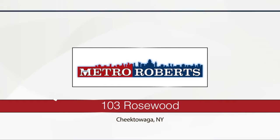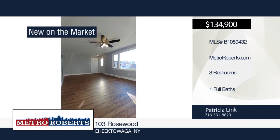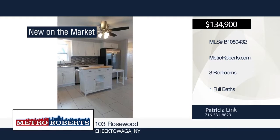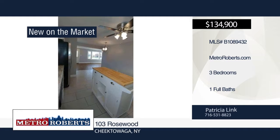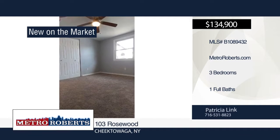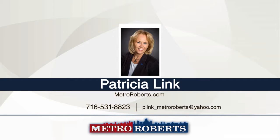Don't miss out on this stunning three-bedroom, one-bath ranch located on a dead-end street in Cheektowaga. Step into the remodeled kitchen with all new cabinetry, ceramic floors, an island, and stainless steel appliances. The bathroom has been completely remodeled with a waterfall ceramic tile surround and vanity with double sinks. Other recent updates include furnace, hot water tank, engineered hardwood in the living room, carpeting in the bedrooms, light fixtures, vinyl railings, front and side steps, and new entrance doors and screens. Relax under the covered back deck overlooking the fenced-in backyard. Make it yours with a call to Patricia Link.